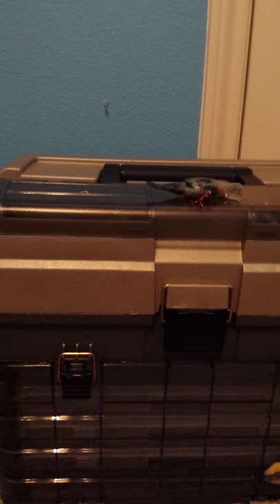Thanks for tuning in to Bass Fisher, the best fisher. Today I will be reviewing the Storm Kickin' Slab.